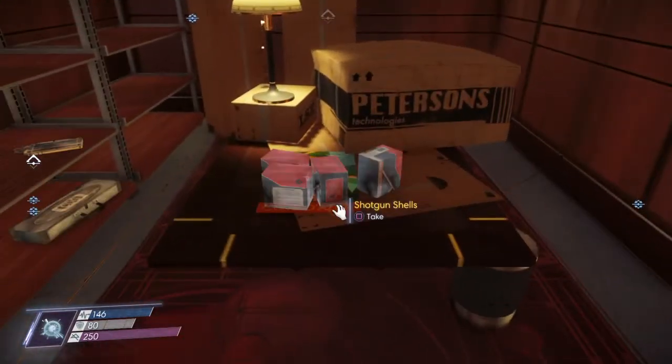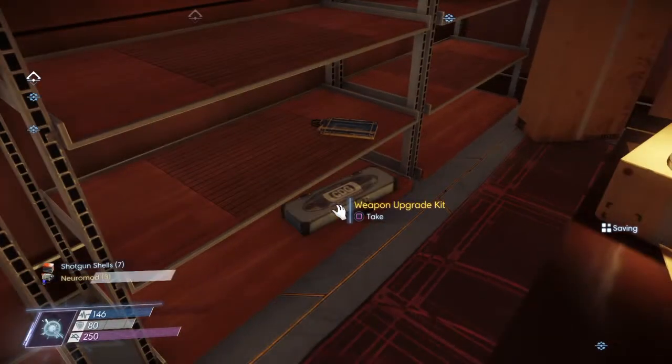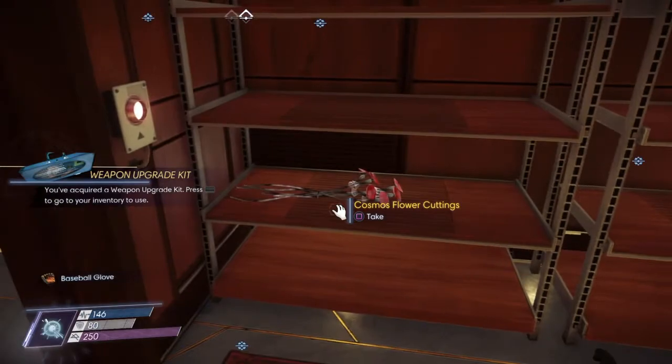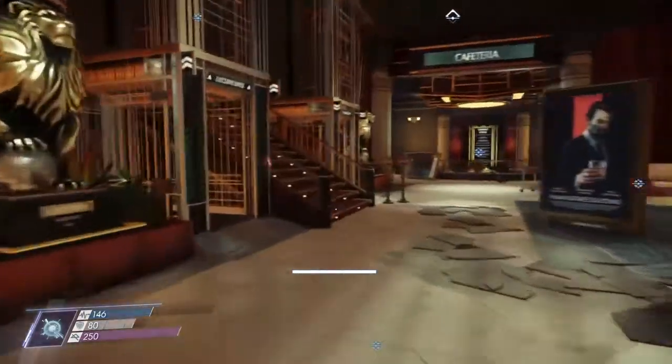There is definitely a lot of stuff worth gathering in here: three neural mods, an upgrades kit, a med kit fabrication plan if you don't already have that, and some more organics. That's all for this room, and next we're going to the cafeteria.